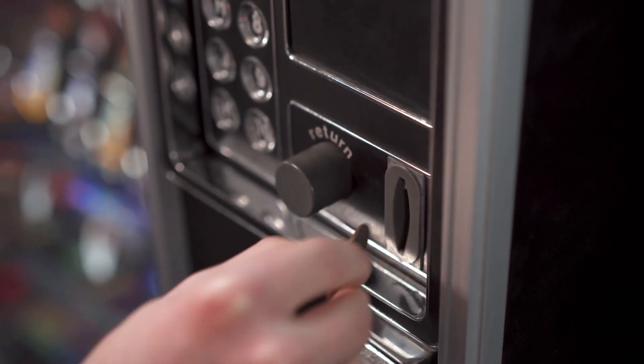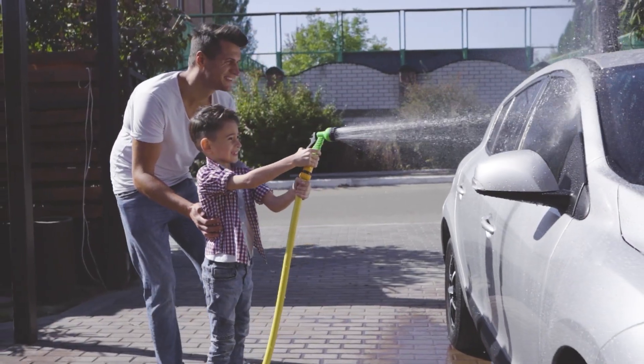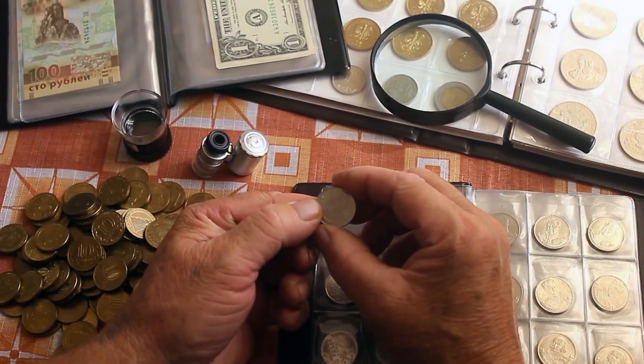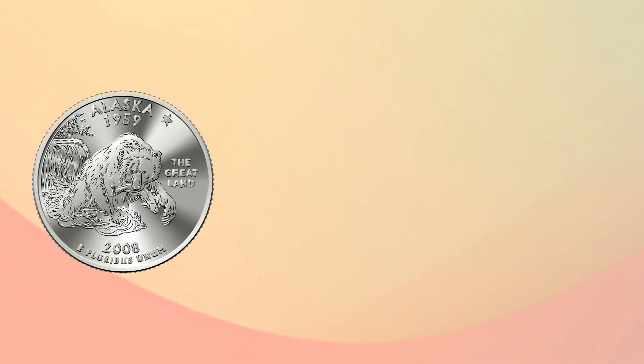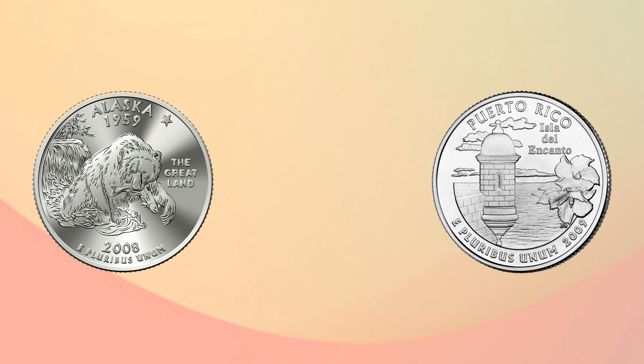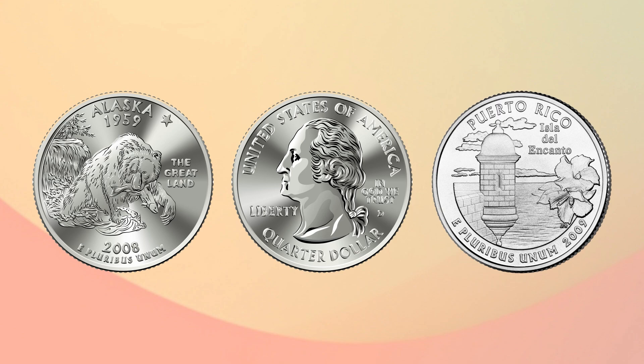You have probably used quarters for vending machines, at the laundromat, or even washing a car. You might also collect quarters, because there are many different kinds — some feature states or territories on the back, others feature a bald eagle, but all have President George Washington on the front.